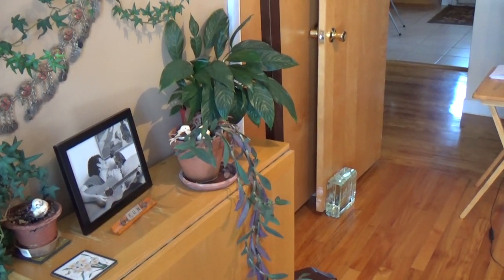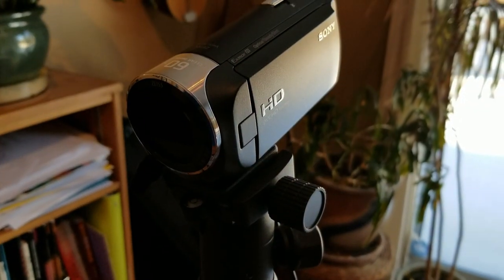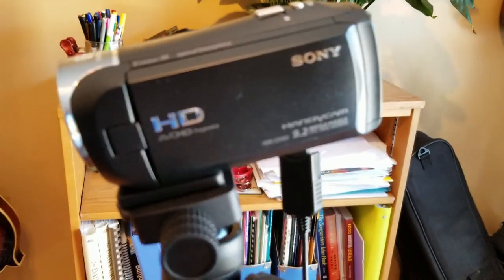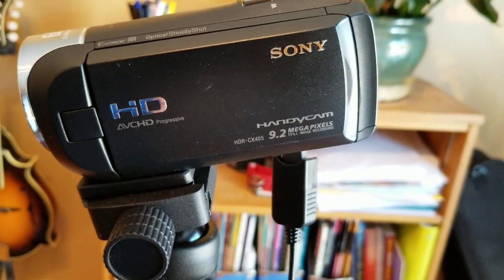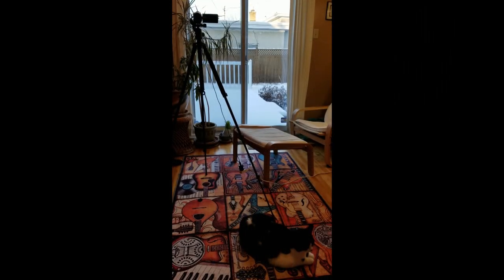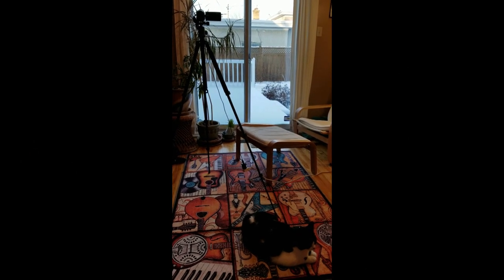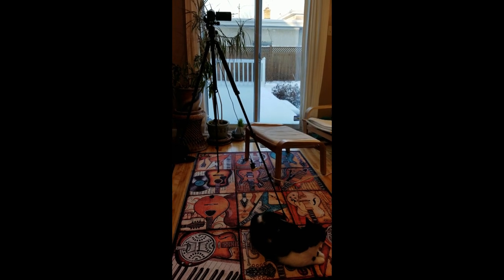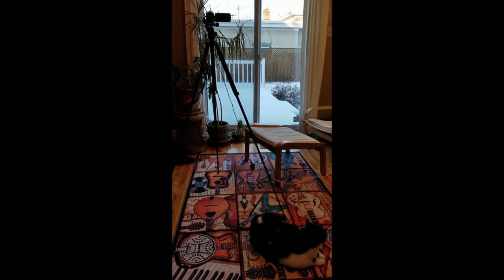Here's my video camera — it has served me well. I got it at Best Buy; I think it's bottom of the line but it's really served me well. Jackson, what did you think of that last shot? He's not going to answer me — he's just going to turn away because he's a cat.